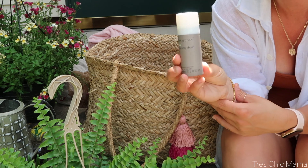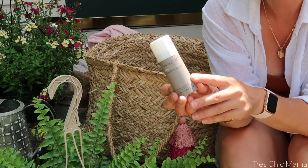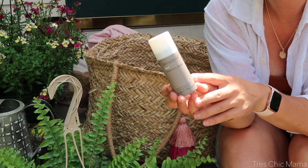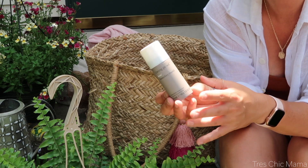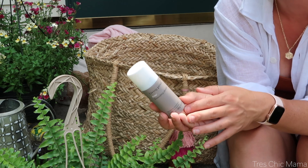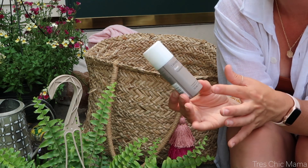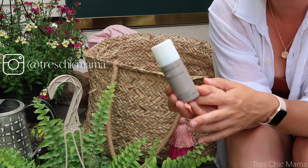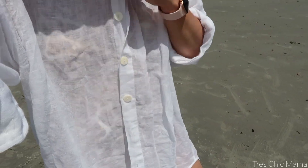This is a luxury item, not a must-have, but it's really good: the Living Proof Humidity Shield. I bought it at Disney a couple of years ago and it really works. My hair frizzes badly in humidity. If you're on vacation and going to a nice dinner afterward and don't want your hair to be a wreck, I highly recommend it.